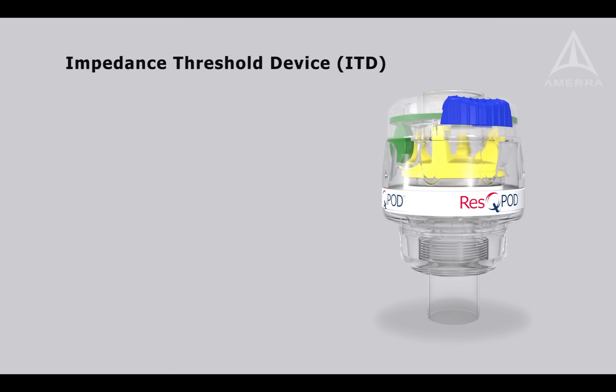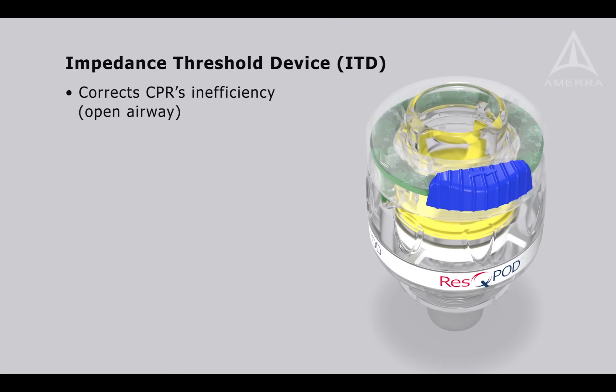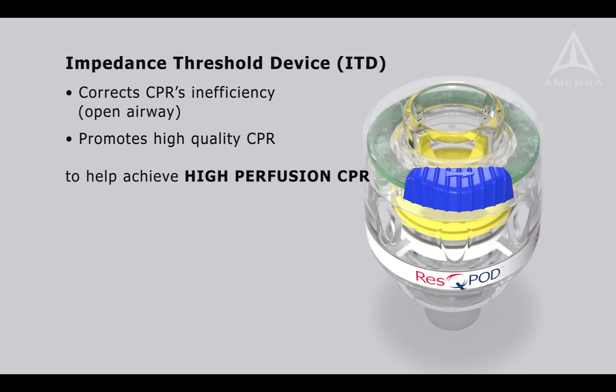In summary, an ITD corrects the inefficiency of CPR, which is the open airway. It also promotes high-quality CPR. These two benefits help achieve high-perfusion CPR.